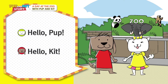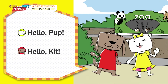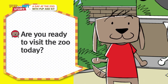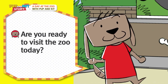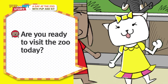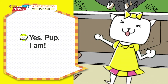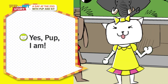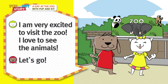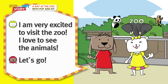Hello Pup! Hello Kit! Are you ready to visit the zoo today? Yes, Pup, I am! I am very excited to visit the zoo! I love to see the animals! Let's go!